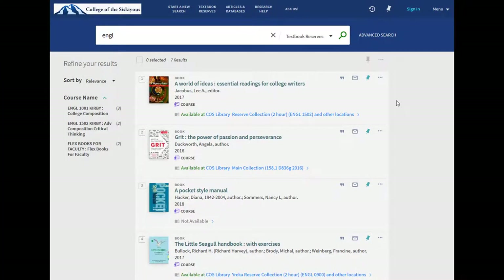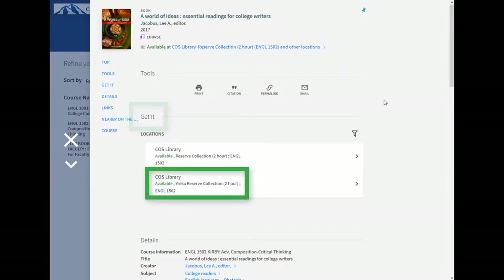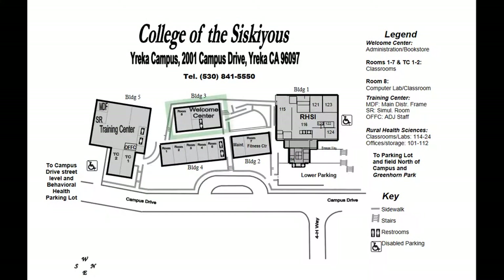To see if a textbook is on the Wairika campus, click on the title and look at the Get It section to see if Wairika Reserve Collection is listed as a location. Wairika textbooks are housed in the main office in the Building 3 Welcome Center.